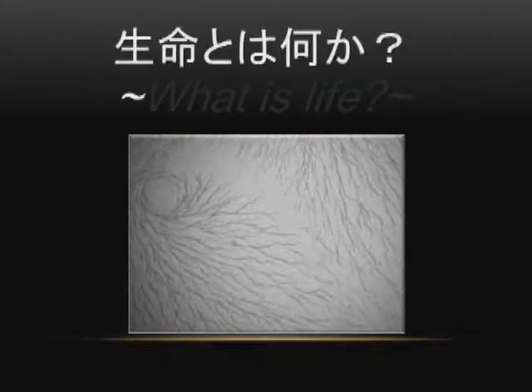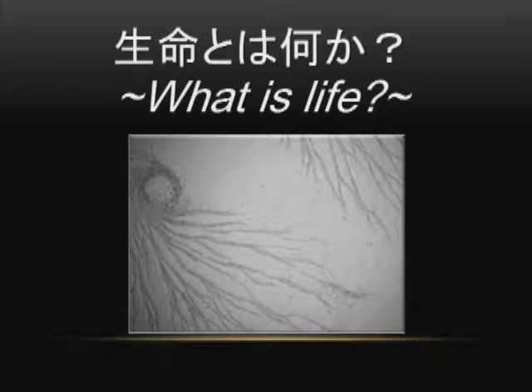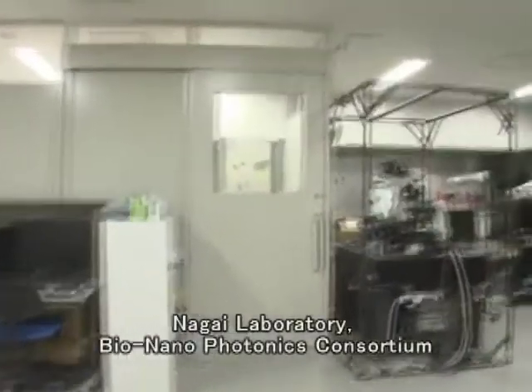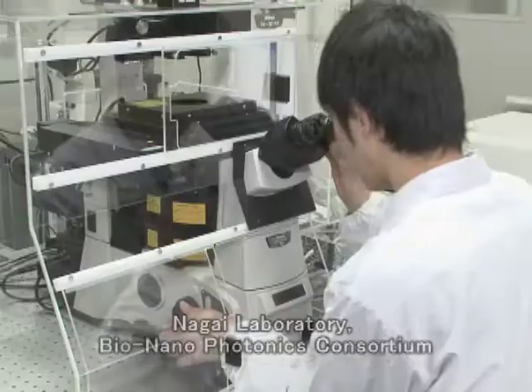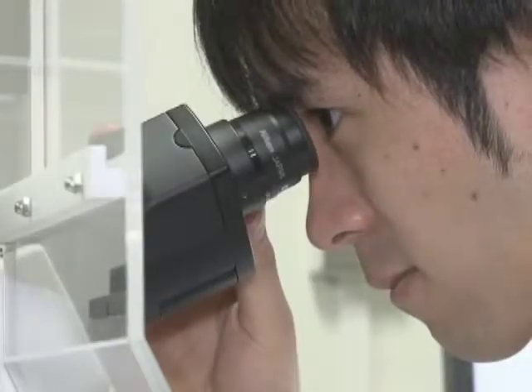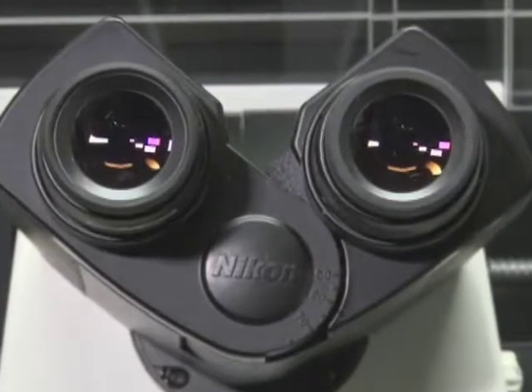What is life? Many researchers have been struggling to solve this ultimate question. Our group, the Laboratory of Biomolecular Science and Engineering, led by Professor Nagai, is approaching the question of what is life through the visualization of various biological phenomena that occur inside living cells.